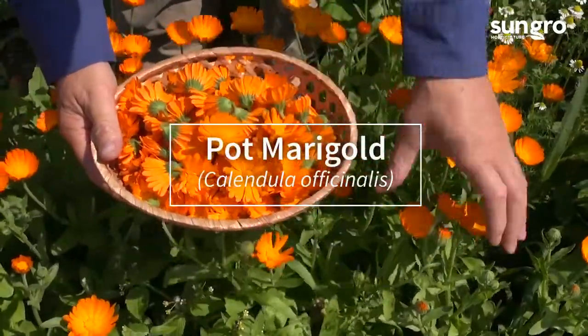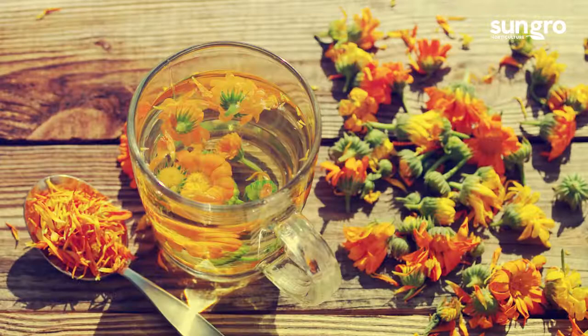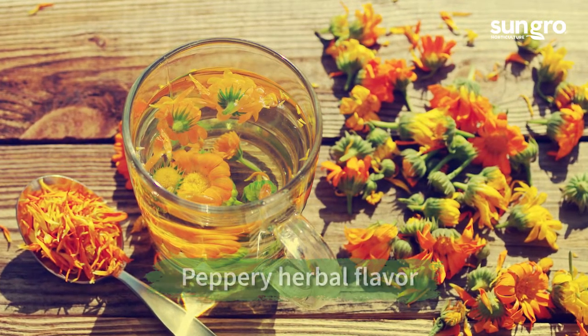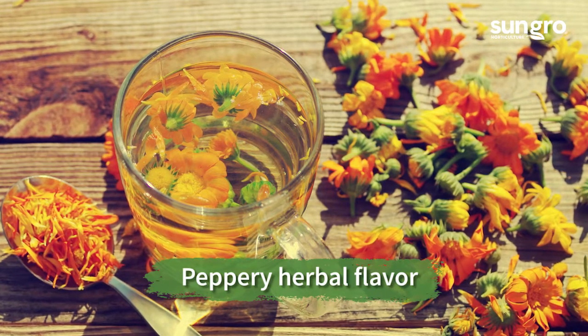Calendula flowers bloom all season and are popular in herbal tea, but their fresh orange and gold petals also have a peppery taste that gives salads and sandwiches extra color and zest.